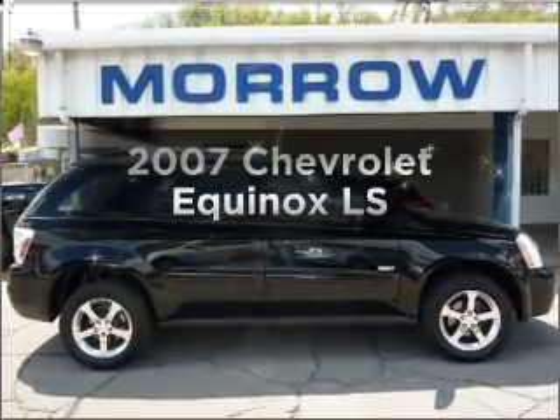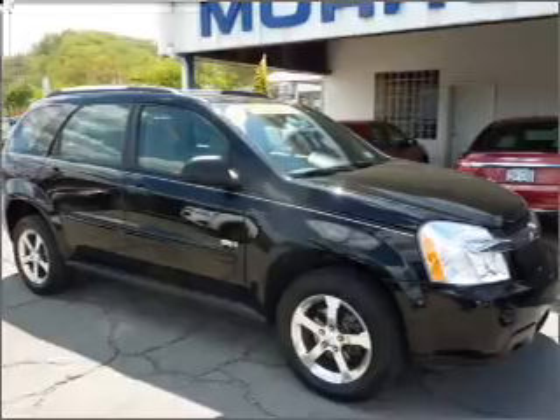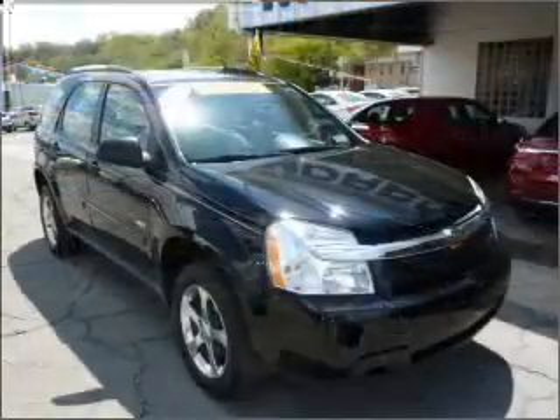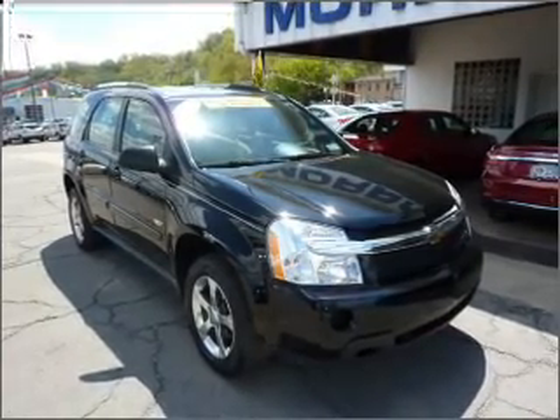Check out this 2007 Chevrolet Equinox — this is the set of wheels you've been looking for. With a solid 6-cylinder engine that responds smoothly to its 5-speed automatic transmission, you will appreciate the safety feature of anti-lock brakes.